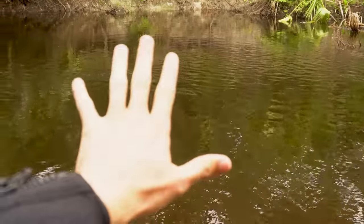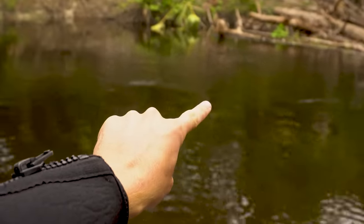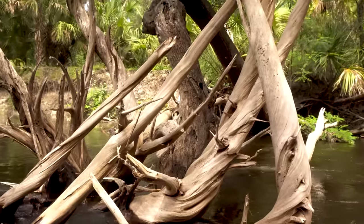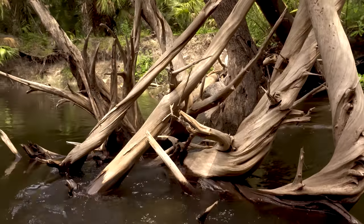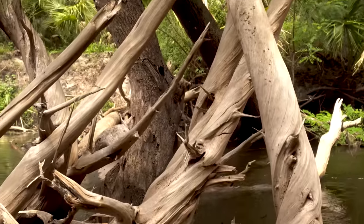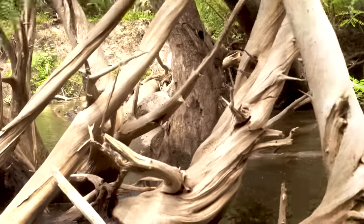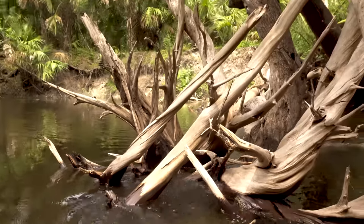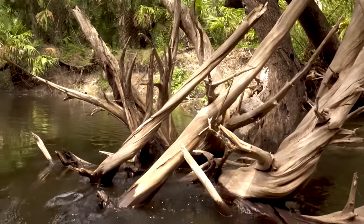We've got what looks like another deep hole, so hopefully somewhere in here there's going to be something cool for us to find. Now that is super cool — check out this polished cypress driftwood. If I could, I would love to take some of that back home with me. You could probably make some really cool home decor projects with that, but that's beautiful. You never know what you're going to see out here.